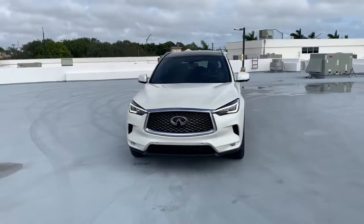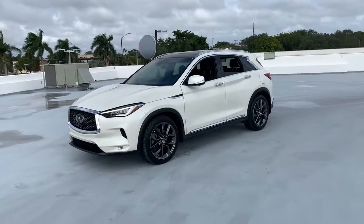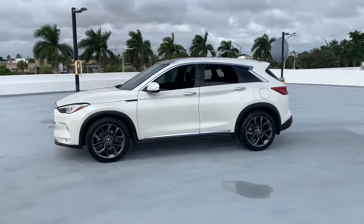Here is a wonderful 2019 Infiniti QX50. This vehicle is an outstanding buy with fewer than 35,000 miles on the odometer.